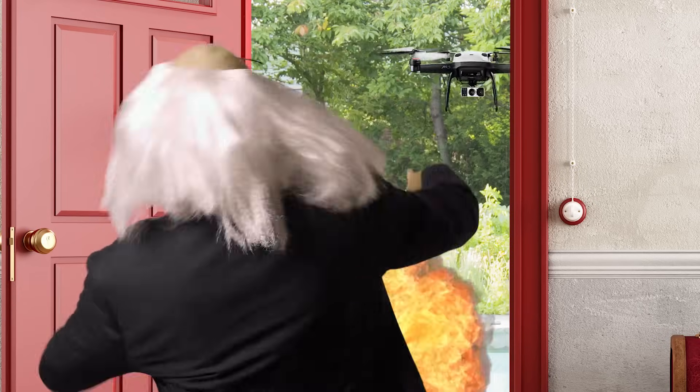That stupid drone has been buzzing around for 50 years! I can't take it anymore!